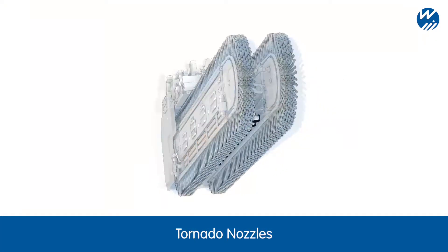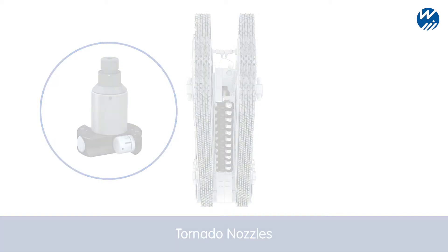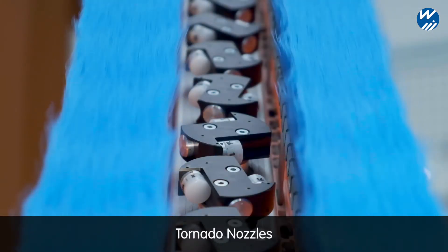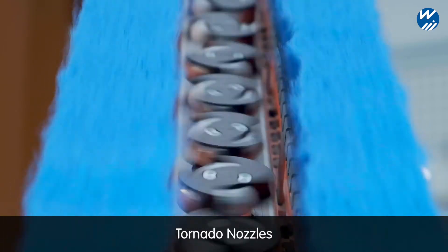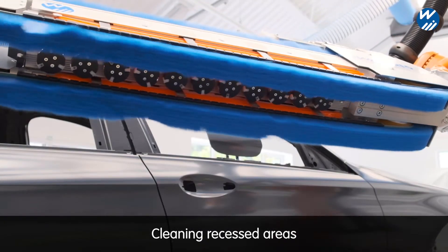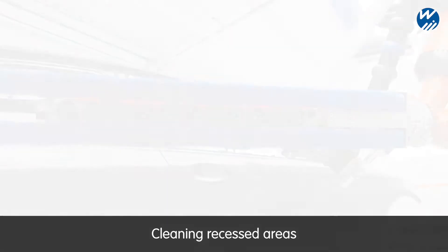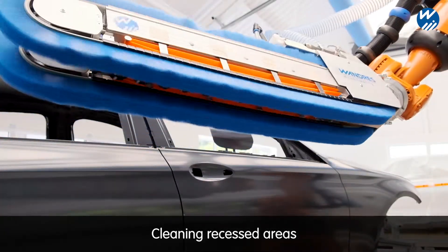Specialized compressed air nozzles are fitted between the two linear brushes. These tornado nozzles rotate at a constant high velocity while emitting jets of compressed air at sonic speed and at a carefully optimized angle. Thanks to the tornado nozzles, grooves such as roof seams or recesses for door handles can be precisely targeted for cleaning.